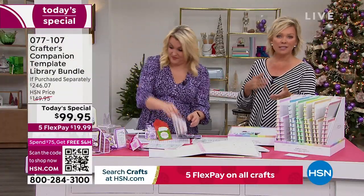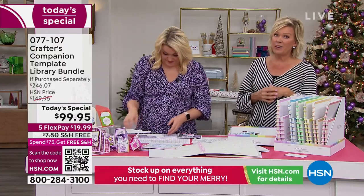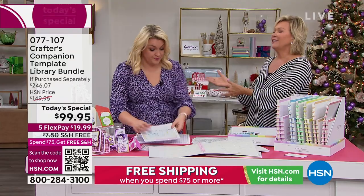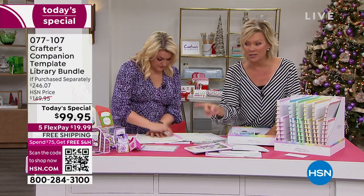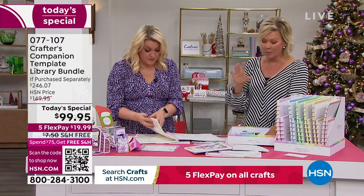Especially if you're just thinking of getting started or wanting to get somebody else interested in crafting — it's a very daunting, overwhelming thing. She loves to teach and so does her team, and that's what this is. You will know exactly how to make some of the most intricate cards, boxes, envelopes, so much more than ever before.